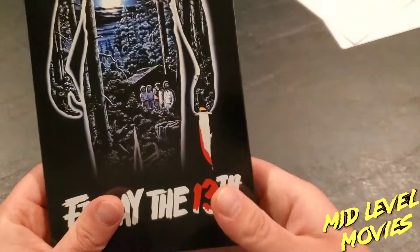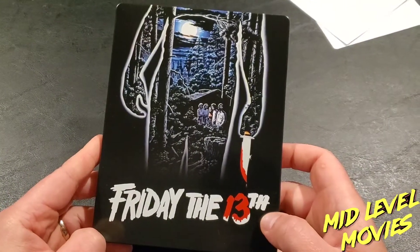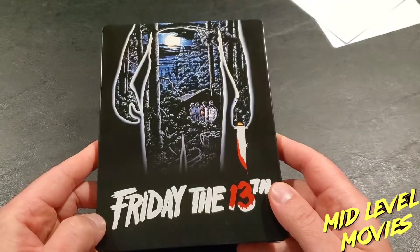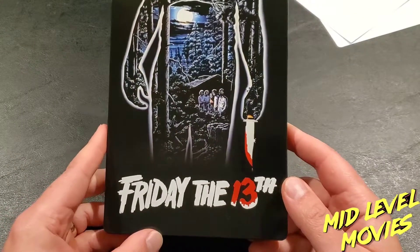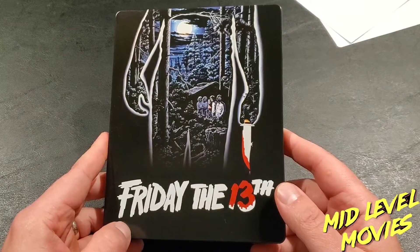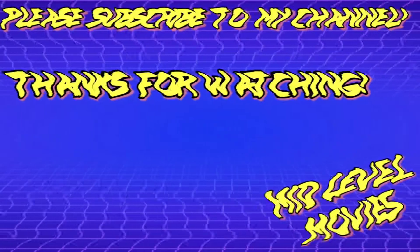Overall, for $15, I am very happy with this steelbook. I'll leave the Amazon link down below in the description so you can purchase it. Thanks for watching this unboxing of Friday the 13th — leave your thoughts on the film and the steelbook down below, and if you plan on purchasing it, go ahead and subscribe, like the video, and we'll see you next time.